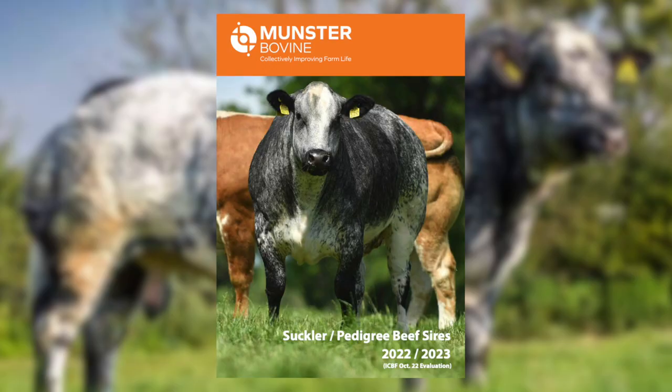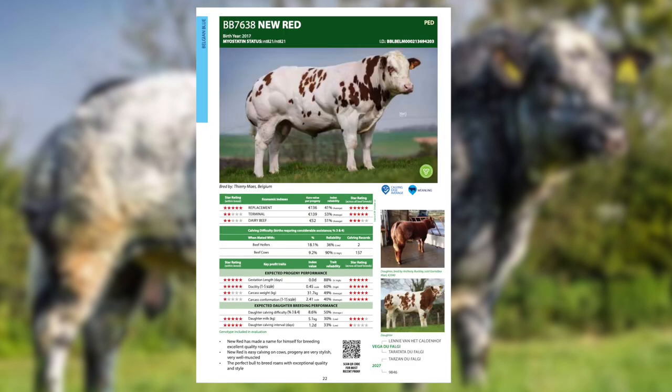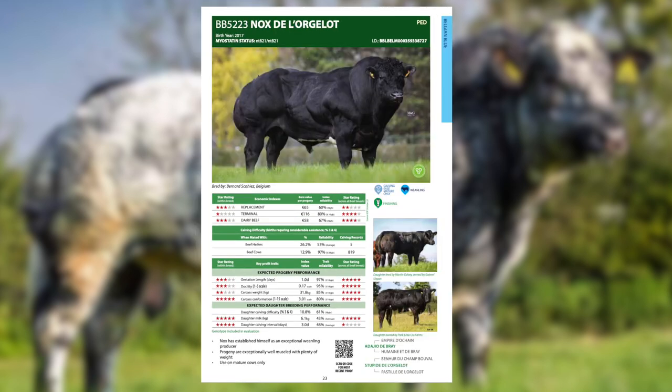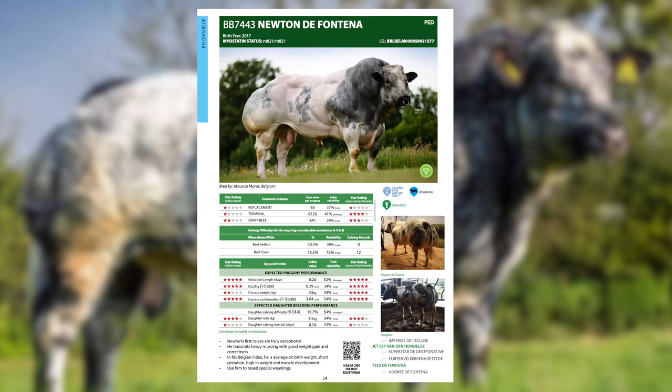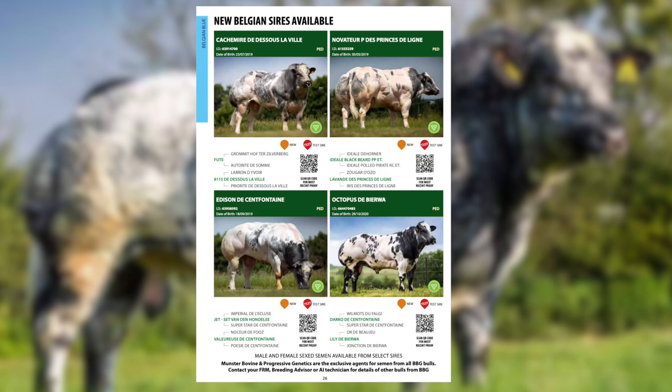Munster Bovine has an extensive range of Belgian blue sires available, suitable for breeding exceptional weanlings and also show calves. Thanks to our partnership with the biggest Belgian blue breeding program in the world, BBG, we can bring you the top Belgian blue sires available.